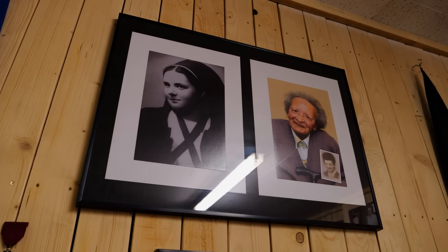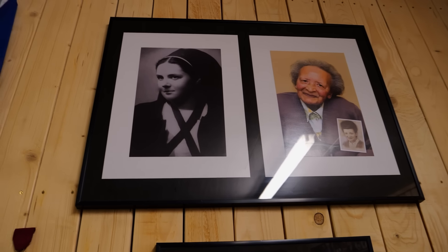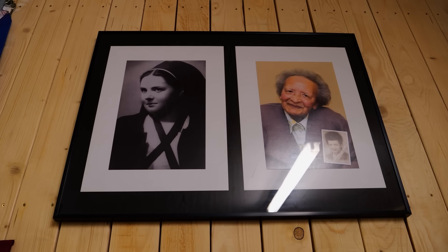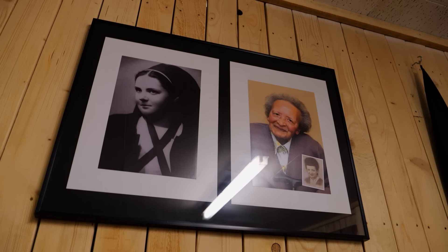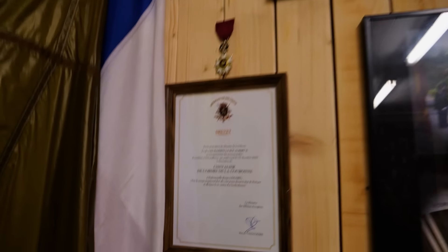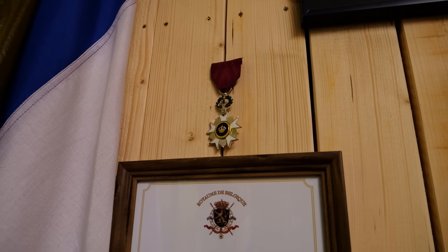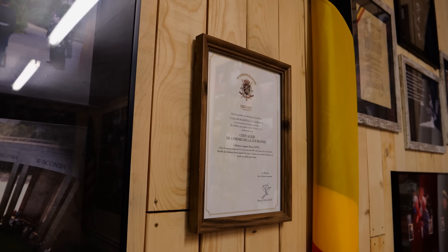What we're looking at are photos of Renée Lemaire on the left and Augusta Chiwy on the right. Augusta Chiwy was from the Belgian Congo. Renée Lemaire — if you've watched Band of Brothers you're familiar with her story — she was a nurse here in Bastogne who was killed during the battle.